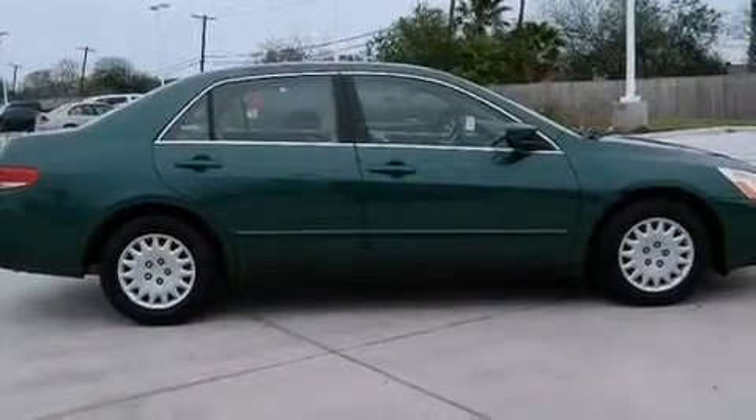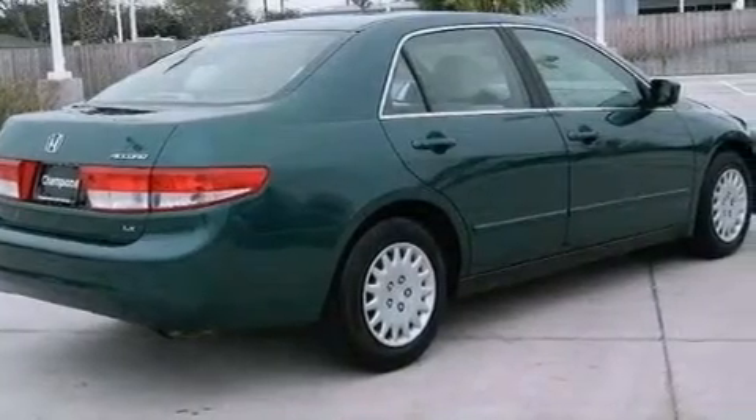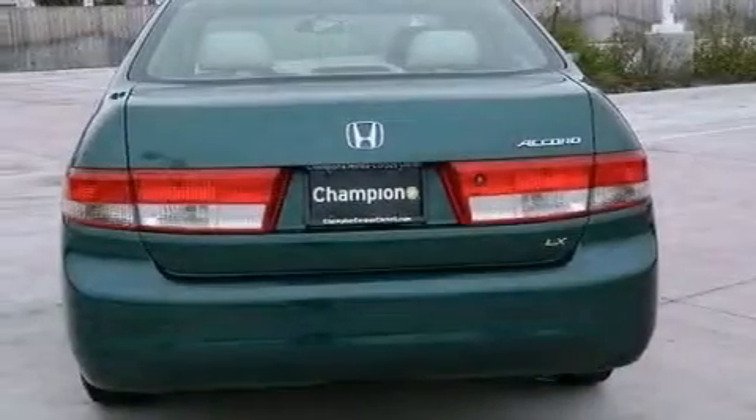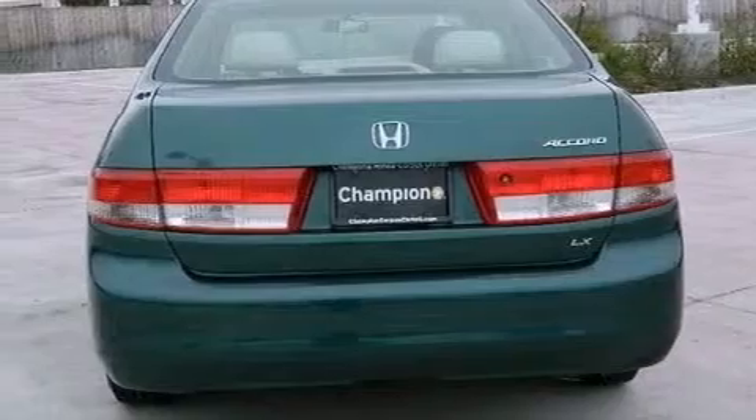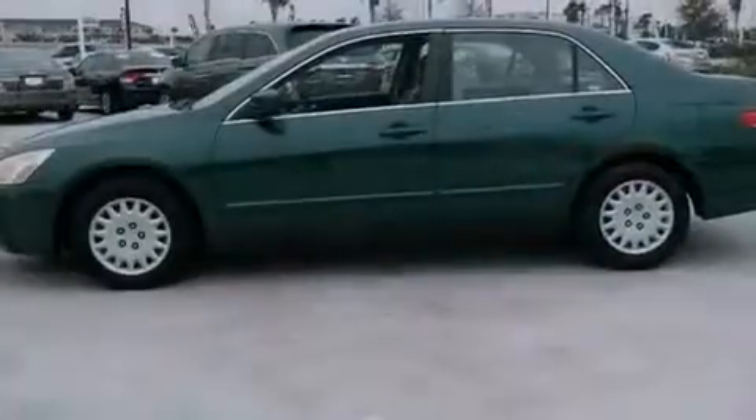Features include a double wishbone independent front suspension, cruise control, full power accessories, a CD player, an engine immobilizer theft deterrent system, an illuminated driver's side vanity mirror, front and rear floor mats, an anti-lock braking system, a rear window defroster, and air conditioning.